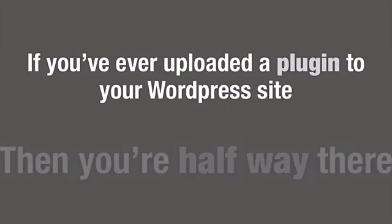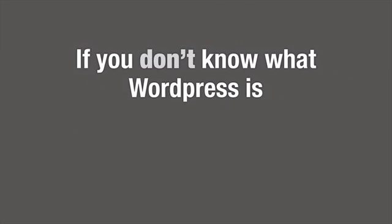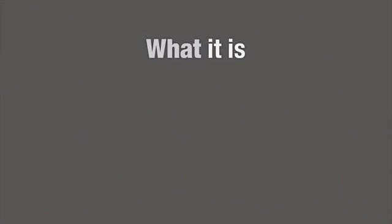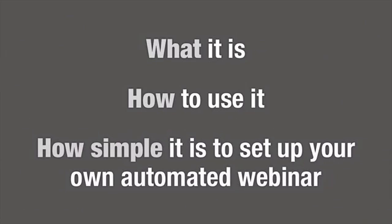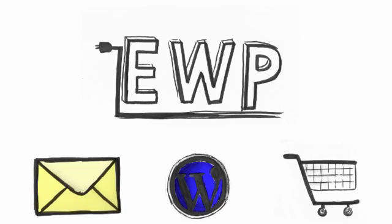It's so easy that if you've ever uploaded a plugin to your WordPress site, you're halfway there in knowing how to use EWP. Or if you don't know what WordPress is, don't worry — we show you what it is, how to use it, and how simple it is to set up your own automated webinars. EasyWebinar Plugin allows for easy integration with your own autoresponder, shopping cart, and WordPress theme. We've covered everything. EWP stays ahead of the game by constantly upgrading to take advantage of current technology.